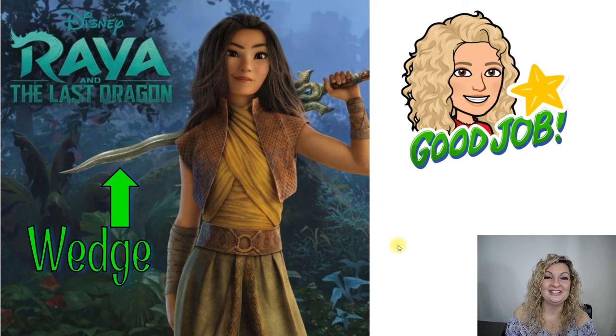I hope that you guys found this to be fun and exciting for learning simple machines and identifying them in a very fun Disney way. Thank you all so much. If you enjoyed that today, go ahead and click that subscribe button to support my channel and to see all the new videos that I'm releasing on Science Explained. Thank you all so much. Bye, everybody.